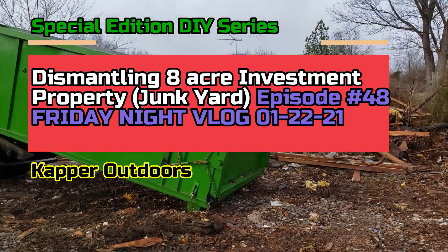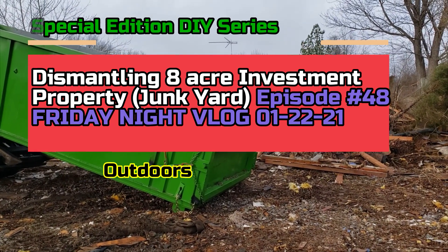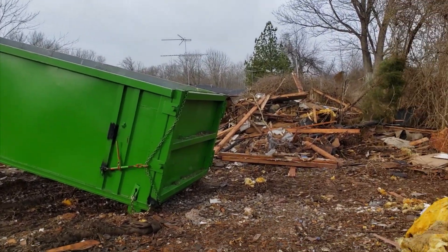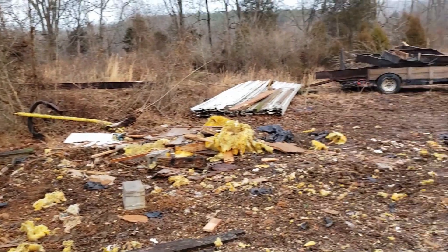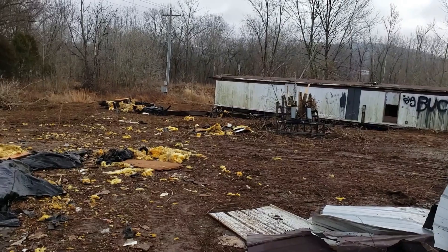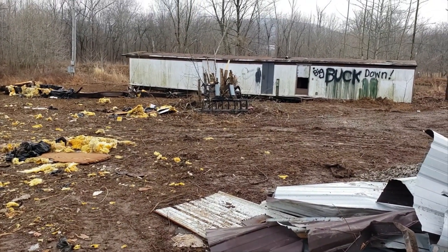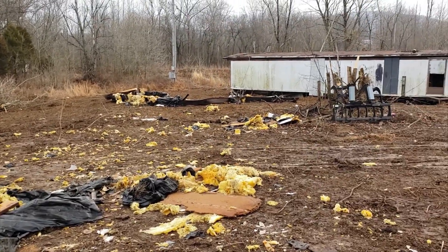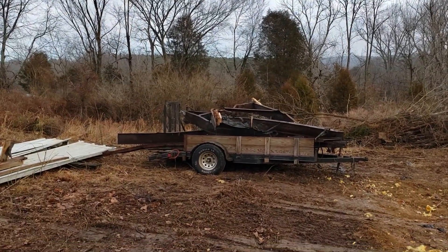We're getting our fourth dumpster now. Here's a starting point on January 21st. Ron looks like he got one of these frames cut up already and loaded.